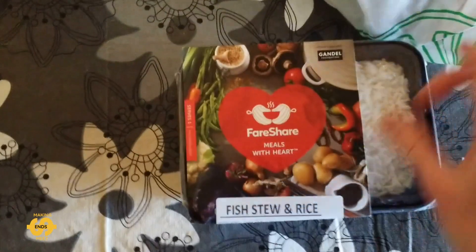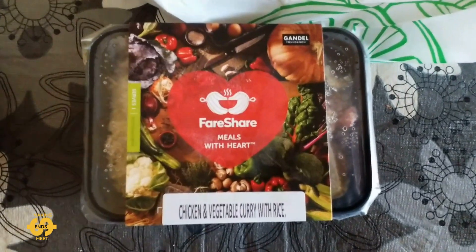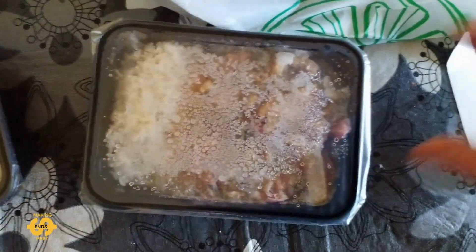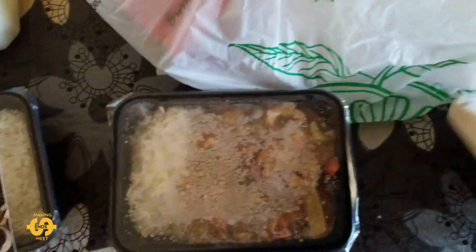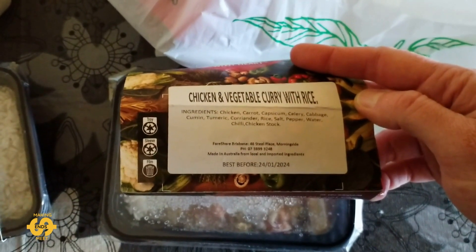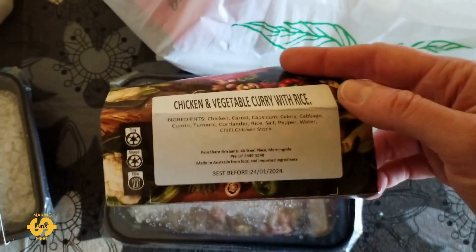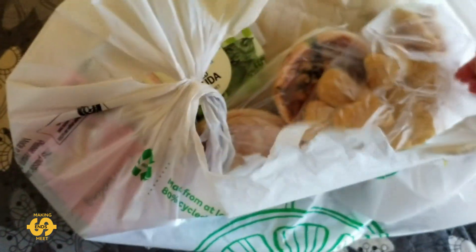We've got some ready meals here. We've got fish stew and rice — I've been getting the fish stew the last few weeks; must be a big batch of that one they've made. We've also got chicken and vegetable curry with rice, which my husband likes. The ingredients include chicken, carrot, capsicum, celery, cabbage, cumin, turmeric, coriander, rice, salt, pepper, water, chili, and chicken stock. And there's also a bag of frozen chicken nuggets, which is quite a big bag — that's handy.